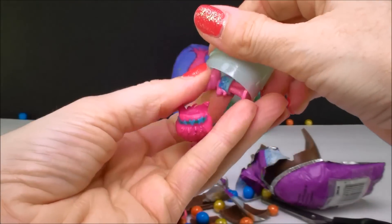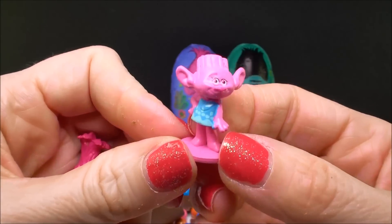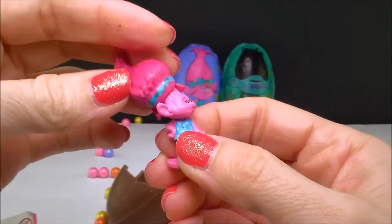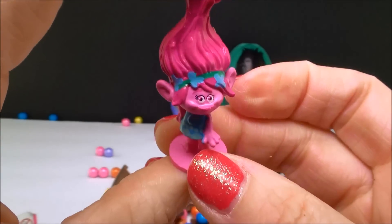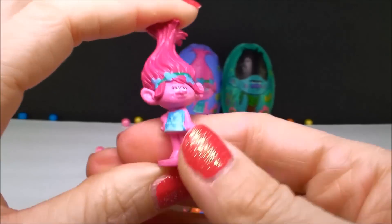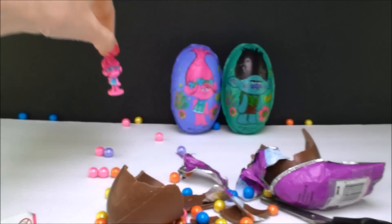I see Fuzzbird, and it looks like we have a Poppy. Oh no — where's her hair? Here it is. You pop a little hair on like that, and there she is. Hi Poppy! So we got a Poppy inside the Guy Diamond egg.